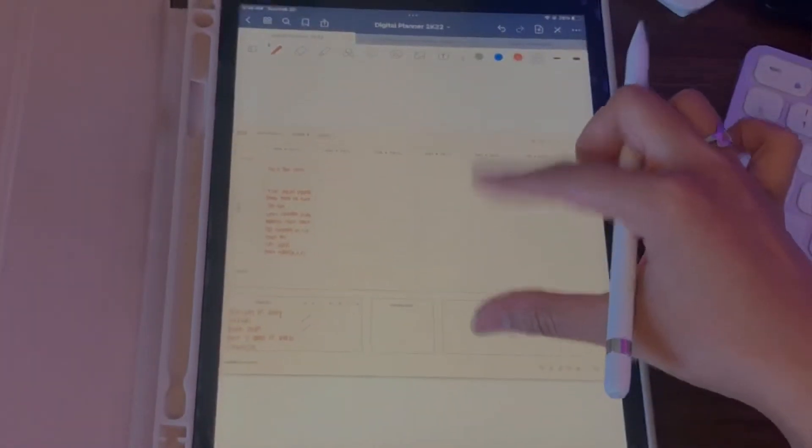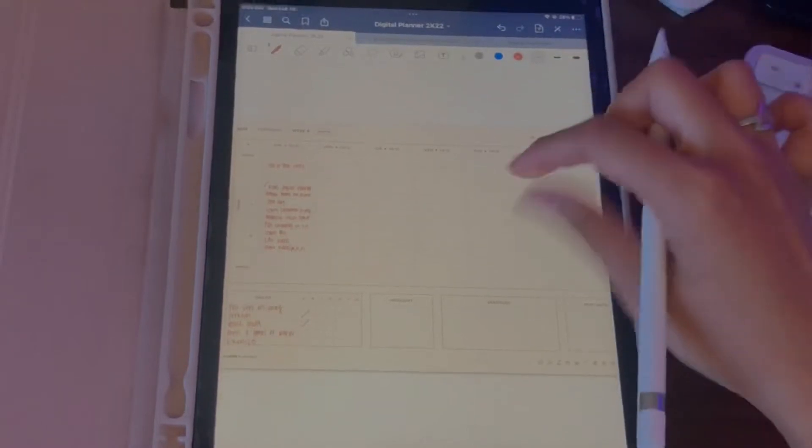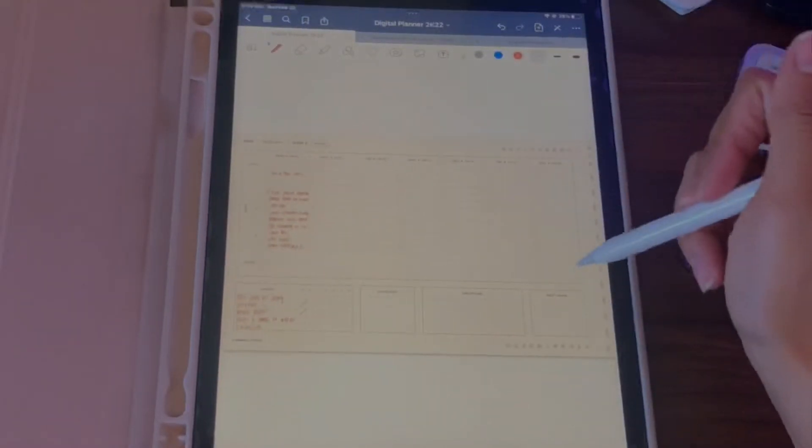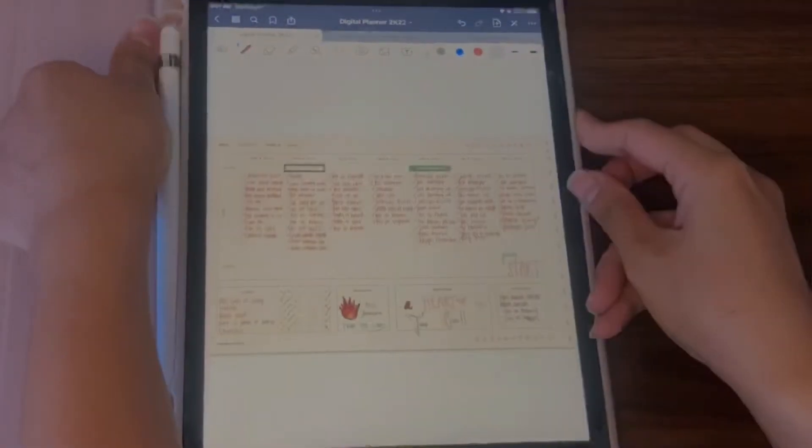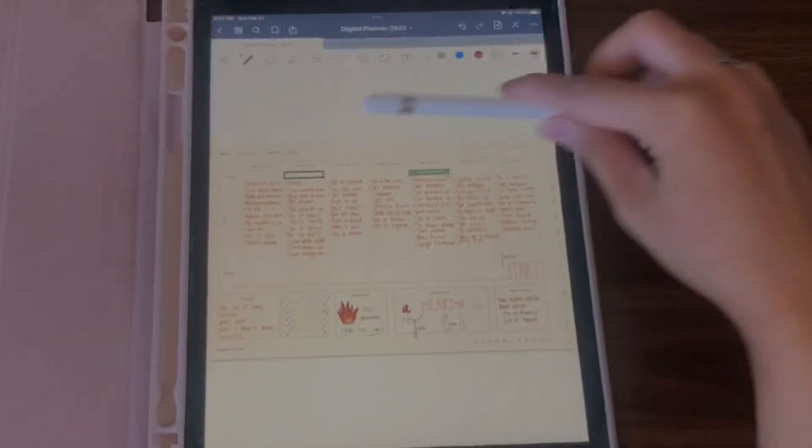This is all I can fill out for this Sunday. As the week goes on I'll continue writing in more things, and at the end of the week I'll do a weekly recap of how I filled out every single box on my planner. We've made it to the end of the week and this is what my planner ended up looking like.